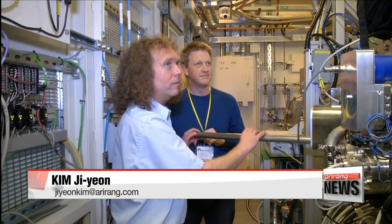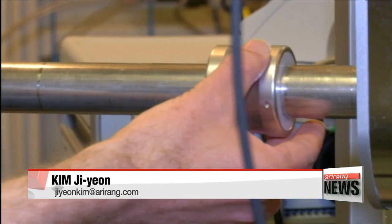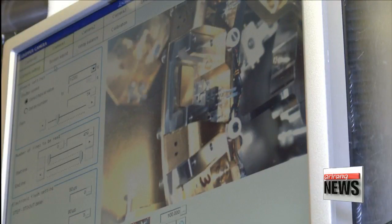The team's findings were published this week in the proceedings of the National Academy of Sciences Journal. Kim Ji-yeon, Arirang News.